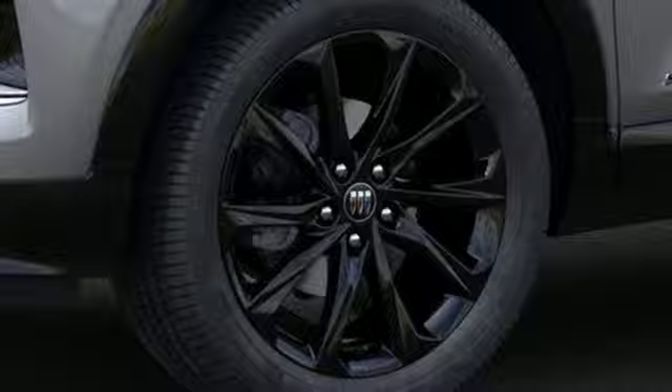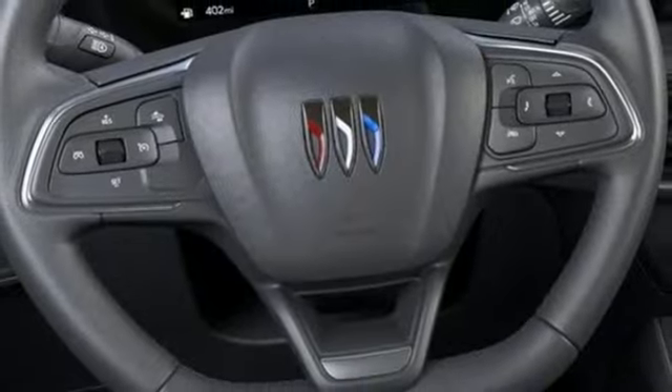First and second row express open and close sliding and tilting sunroof, inductive device charging, and intercooled turbo i3 engine.